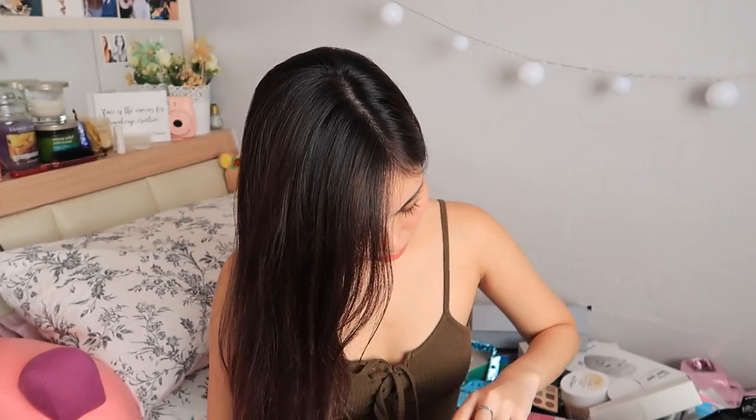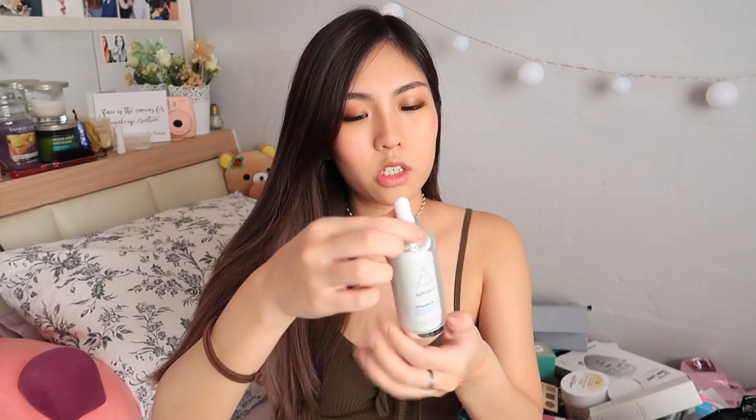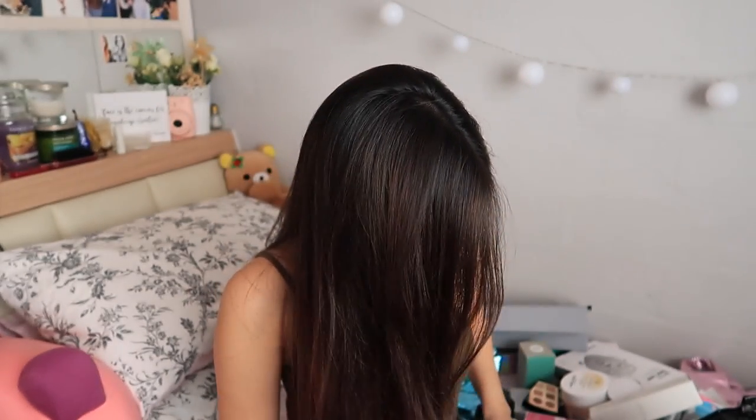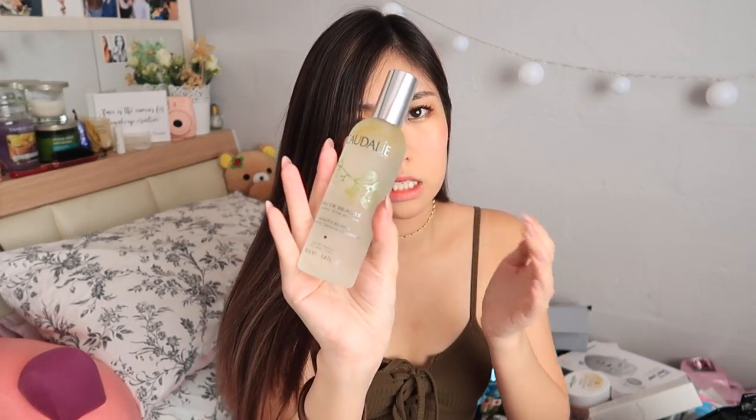Alpha H Vitamin B with Copper Peptide — probably something like a serum. The packaging is really nice — this is what it looks like with the dropper and all. You only need like 2 or 3 drops every morning. One that needs no introduction: Caudalie Beauty Elixir.